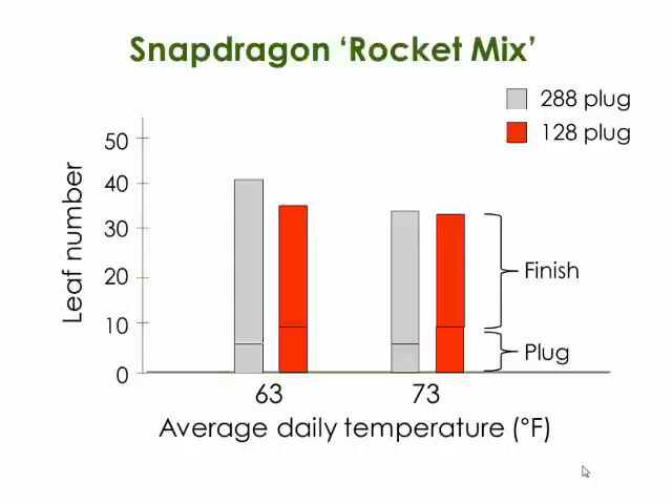We also looked at counting leaf numbers. At 63°F, plants from 288-cell plugs developed a few more leaves before flowering versus the 128, whereas at 73°F there was really no effect. The take-home message is that plants will finish with roughly the same number of leaves whether they started from a small or large plug. If you get those leaves on earlier in a larger plug, you have the opportunity to grow at relatively high density and still get relatively quick flowering. The total production time is similar.